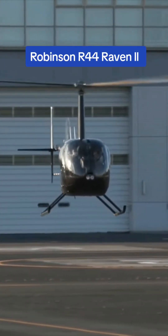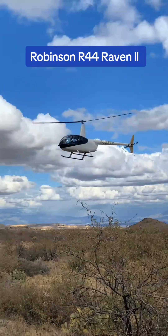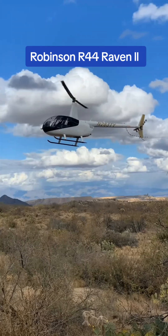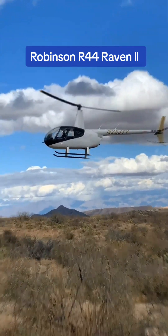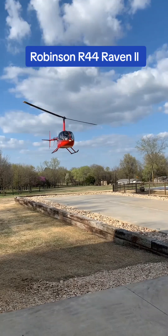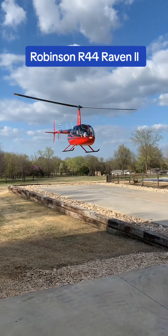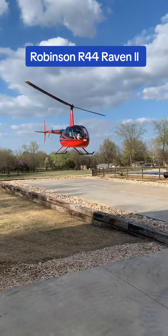This is the Robinson R-44 Raven II, a four-seat light utility helicopter developed and manufactured by Robinson Helicopter Company in the United States. It is the most produced piston helicopter in the world, and it is used for a variety of roles, including charter, flight training, law enforcement, and aerial photography.